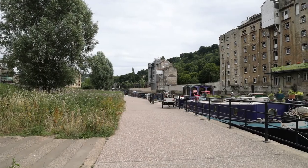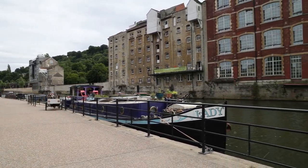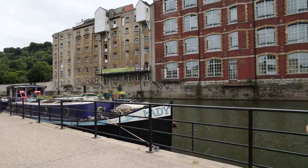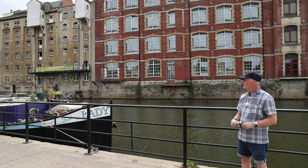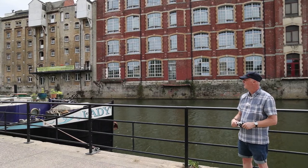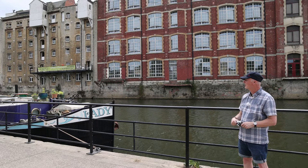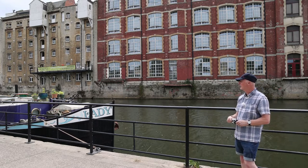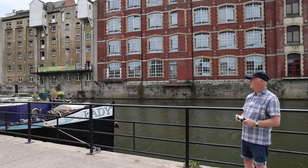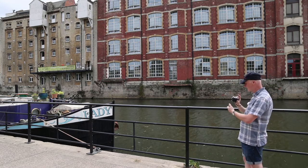We're down by the River Avon in Bath — this is just a different perspective on the city. There are industrial buildings and canal boats here, and this was originally the heart of Bath. It gives a nice different view rather than just Georgian residential architecture — this is the industrial heart along the river and makes for some different types of photographs.